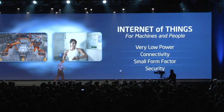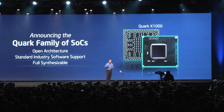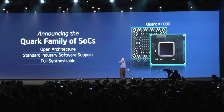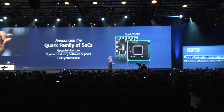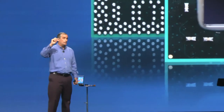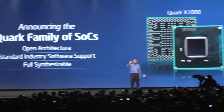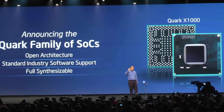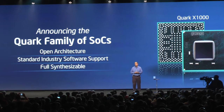So I have an announcement today that I didn't read in any of the pre-press — we were able to keep it quiet. We're announcing today the Quark family of silicon: Intel's smallest SOC. This part is roughly one-fifth the size of our Atom microprocessor and approximately one-tenth the power. It is fully synthesizable with an open architecture and open ecosystem, and it is designed for the Internet of Things. This is just an example of the silicon innovation going on inside of Intel.